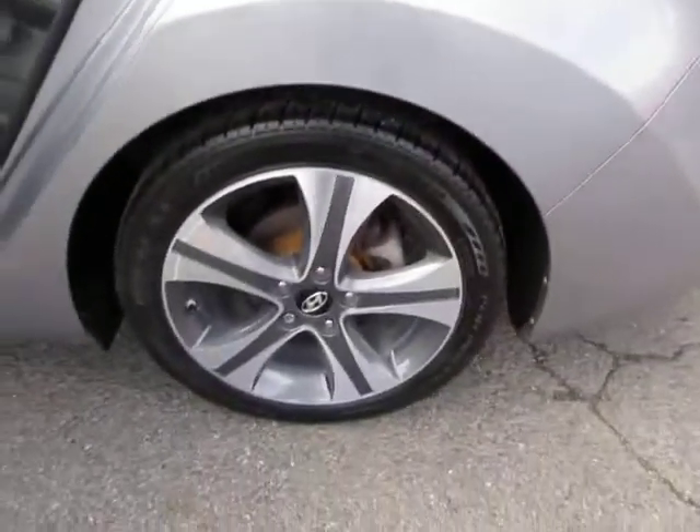Alloy wheels, 4-wheel disc brakes, and all-season tires. The trunk is a pretty good size.